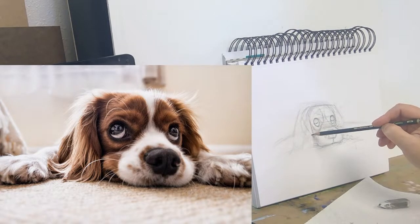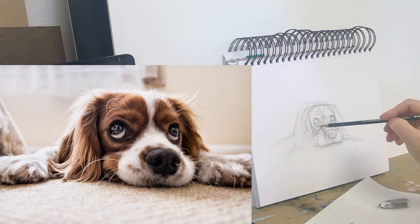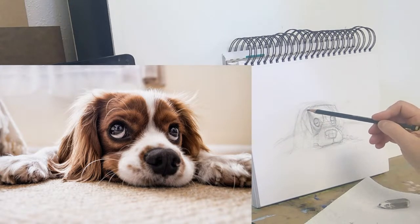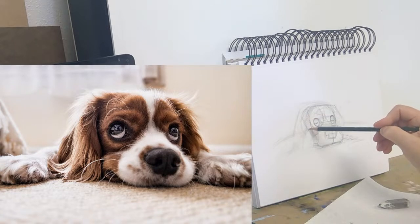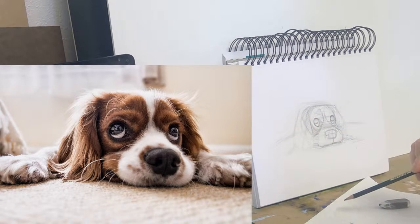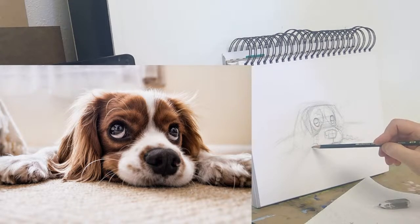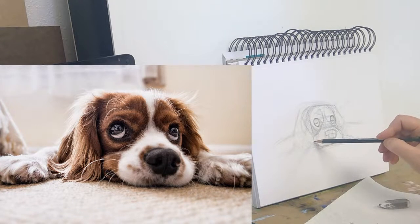The darker part of the ear almost accentuates the eye a little bit — that's kind of interesting, I hadn't really noticed that. And then there are these longer feathers or fur on the ear.